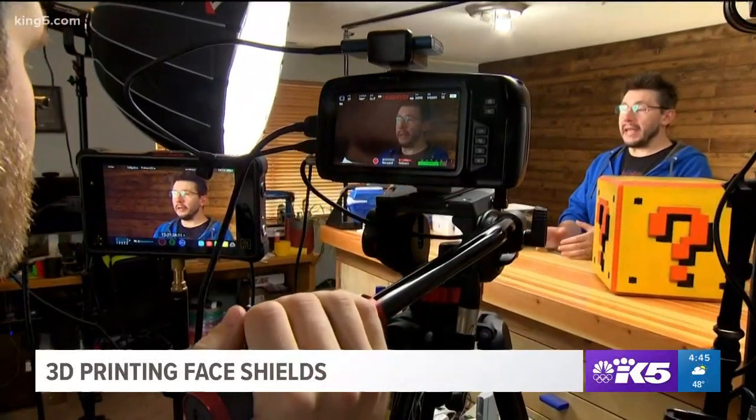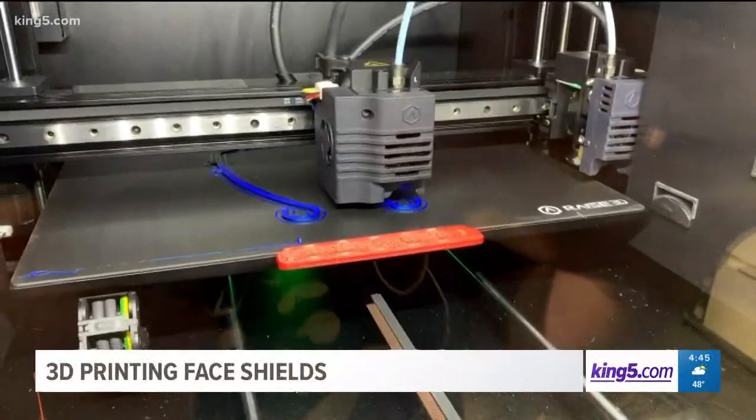For that, Joel is using his worldwide reach, posting a tutorial about how to make the face shields and calling on other 3D printing fans to do their part. It feels like we were built for this. It's quick to design, it's quick to implement, it's quick to iterate. And we are using all of that right here. And it's saving lives.